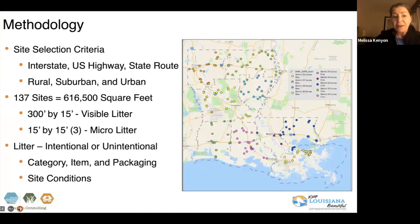Where did the litter generate from? Was it intentional? Was it unintentional? We also documented what the material was made out of, the specific item itself, and then categorized it into different groups. We did site conditions as well — looking at factors that might impact the litter in that area, predominantly the adjacent land uses, road conditions and impacts, and infrastructure.